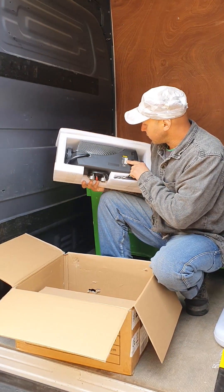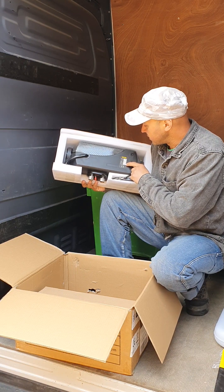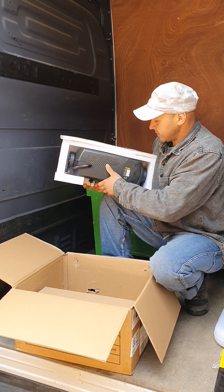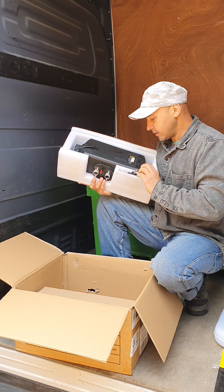This is a Vevor fuel diesel heater, 40 watts, 8 kilowatts. Here is the remote.